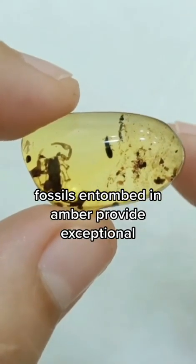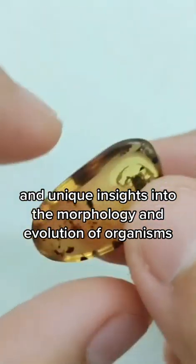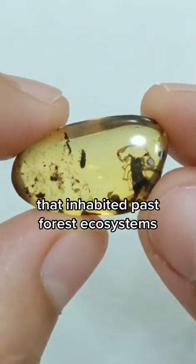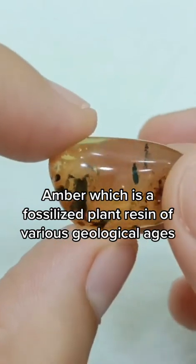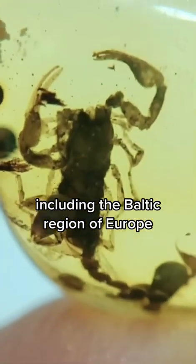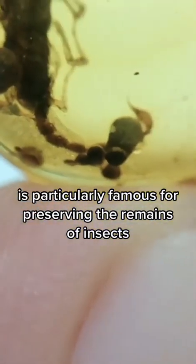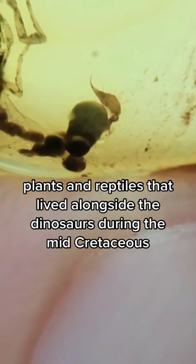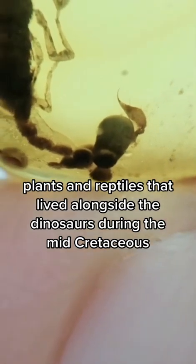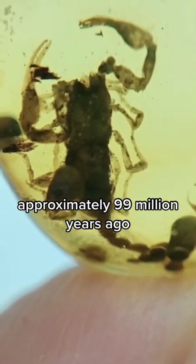Fossils entombed in amber provide exceptional and unique insights into the morphology and evolution of organisms that inhabited past forest ecosystems. Amber, which is a fossilized plant resin of various geological ages, can be found in several parts of the world, including the Baltic region of Europe, the Dominican Republic, and amber from Myanmar — which is what this is — is particularly famous for preserving the remains of insects, plants, and reptiles that lived alongside the dinosaurs during the mid-Cretaceous, approximately 99 million years ago.